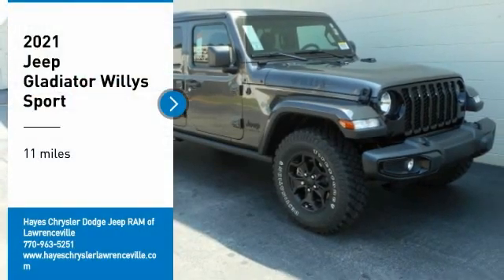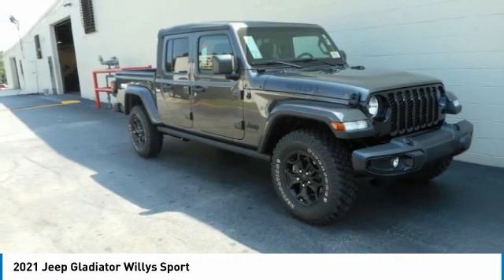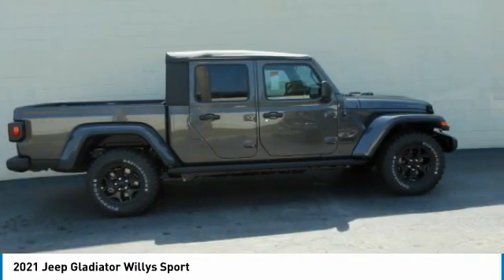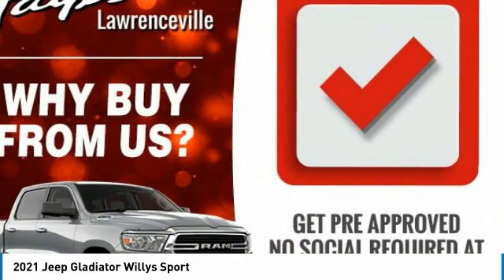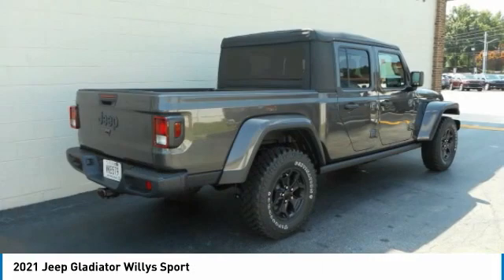Make a great choice today with the 2021 Gladiator. The Jeep Gladiator is just the off-road truck that Jeep fans have been waiting on. Enjoy the functionality of a truck while retaining the off-road capability. You'll fall in love with this Jeep Gladiator.